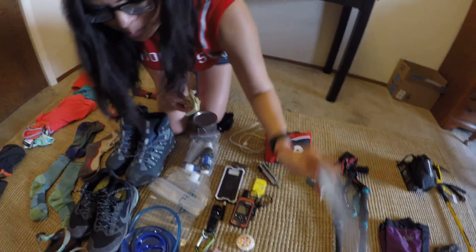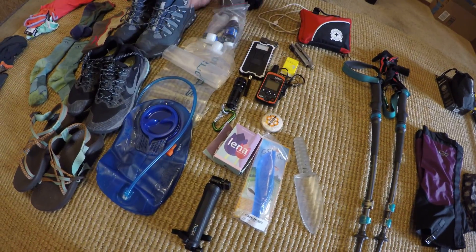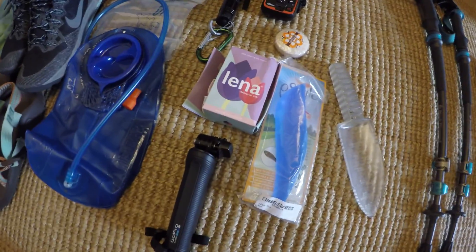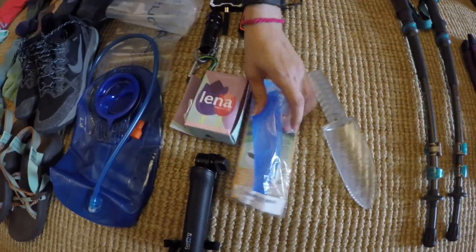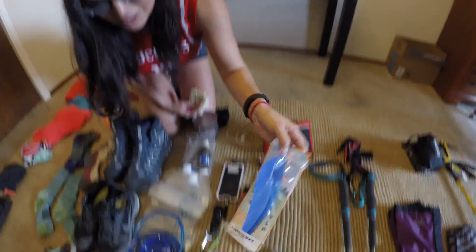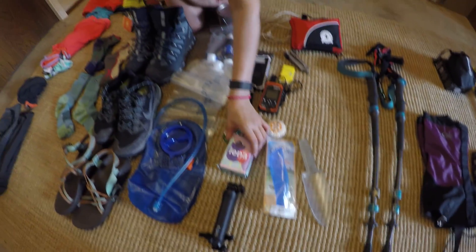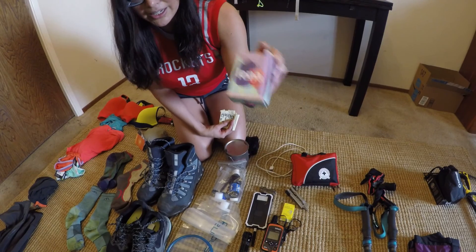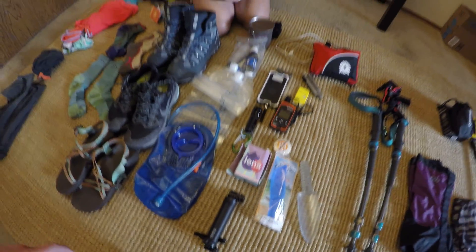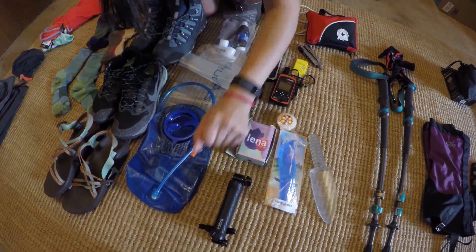Next: soap and a poop scoop, because you've got to poop. And then girl stuff — guys, you can cover your ears. Right here I have my pStyle, which I looked up online and people said it's the best so I don't have to pop a squat everywhere I go. I also got the menstrual cup — I got the Lena, I love it, works great. If you have any questions about that, you can comment below.